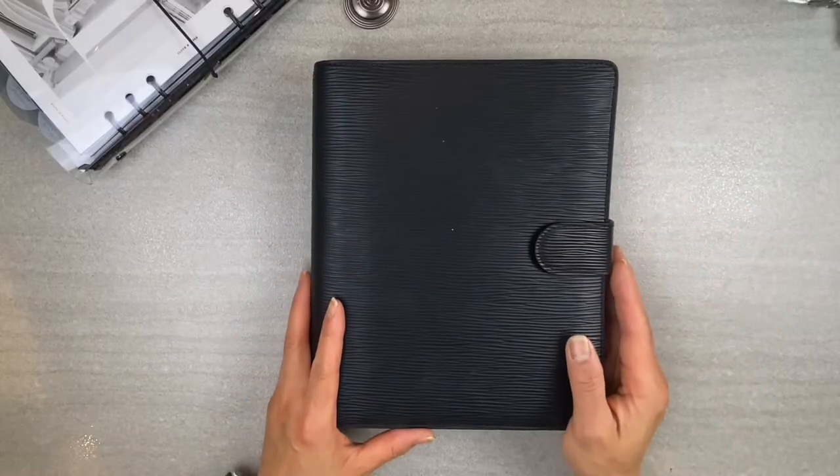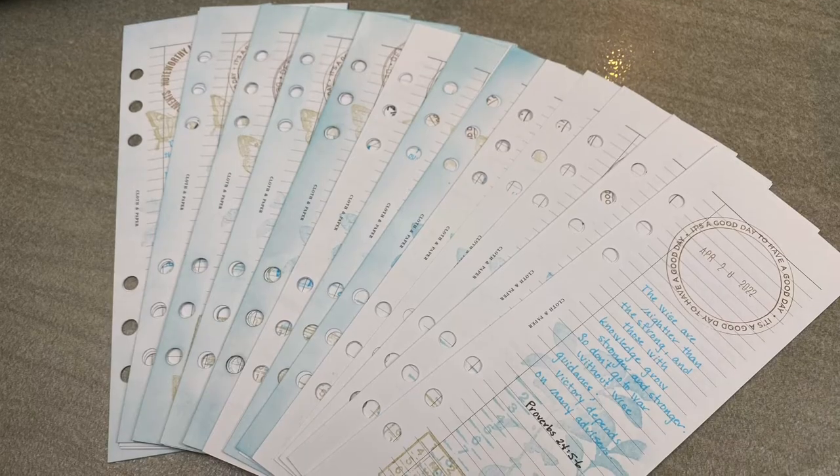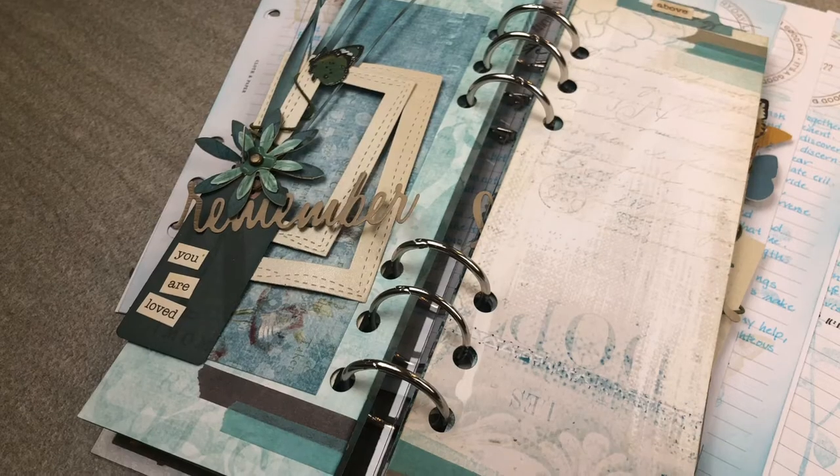But aside from the fancy planners and the bookbinding options, I found these half-page inserts to be my inspiration for creating this scrapbook journal.